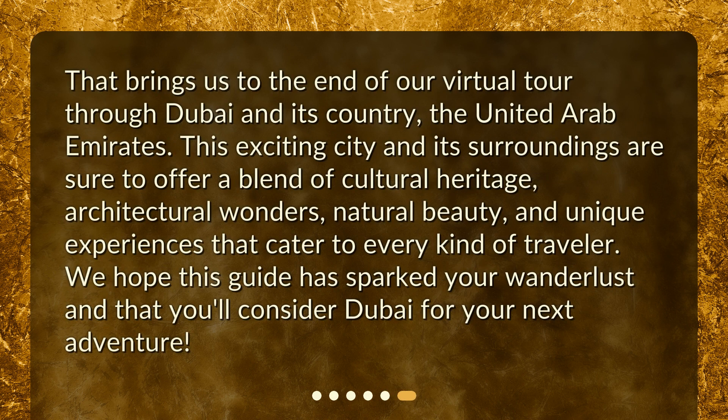That brings us to the end of our virtual tour through Dubai and its country, the United Arab Emirates. This exciting city and its surroundings are sure to offer a blend of cultural heritage, architectural wonders, natural beauty, and unique experiences that cater to every kind of traveler. We hope this guide has sparked your wanderlust and that you'll consider Dubai for your next adventure.